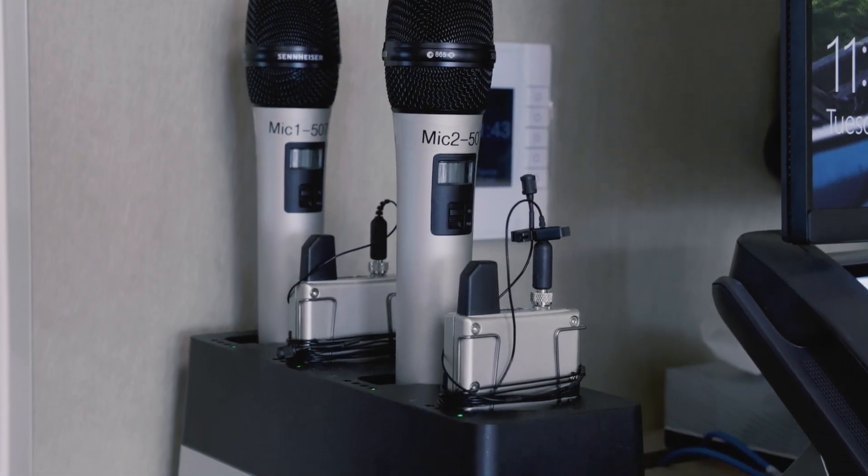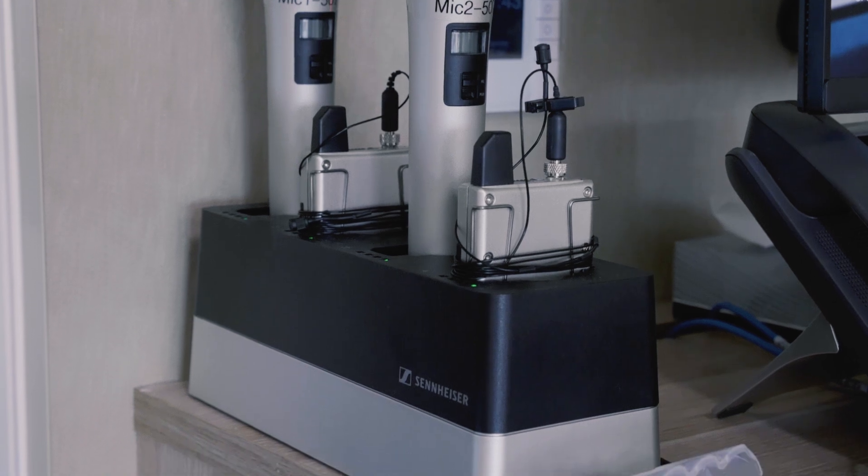It's an easy to use rechargeable microphone that integrates into the Cockpit platform. It was really a no-brainer to choose it to complement our AV installations.